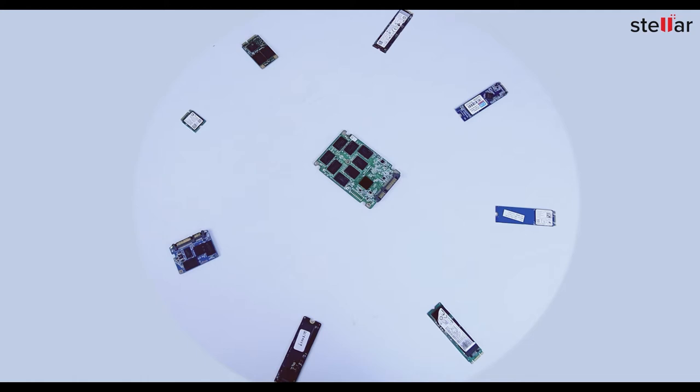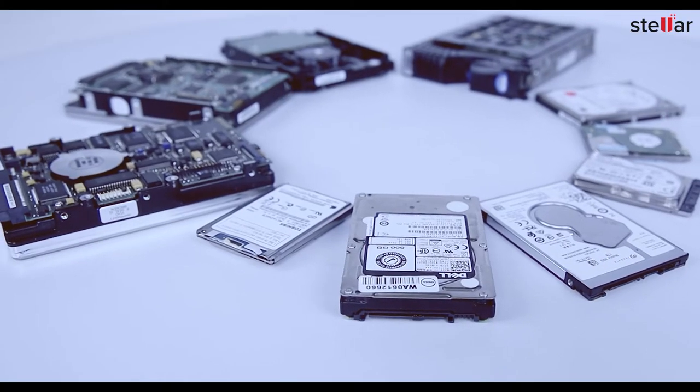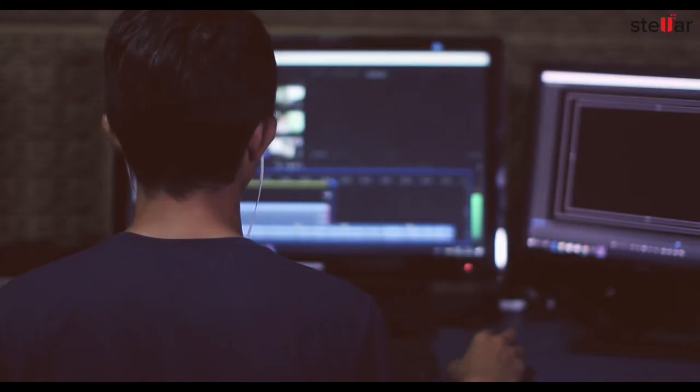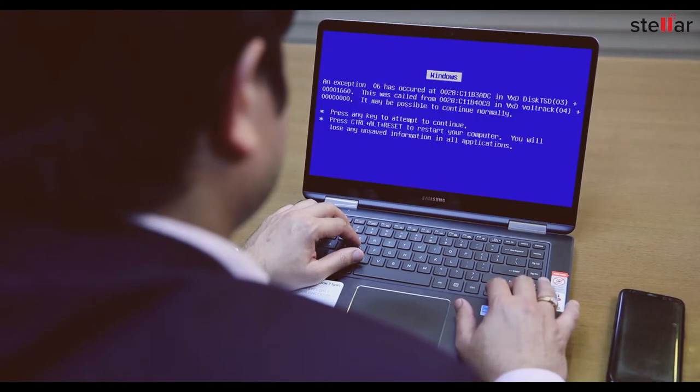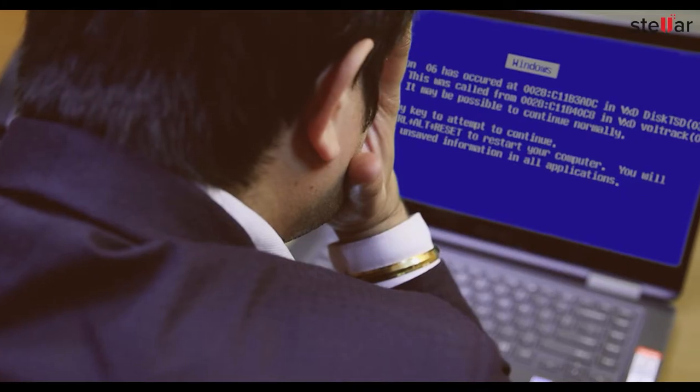SSDs offer more reliable and durable data storage media than conventional hard drives. But using SSDs doesn't save you from data loss situations. Instead, SSDs pose a different set of failure scenarios. Imagine your SSD fails detection on the host computer, or turns out dead with no sign of functioning.